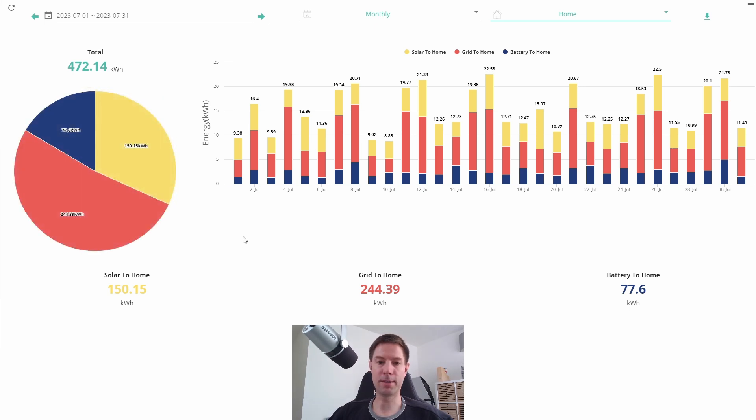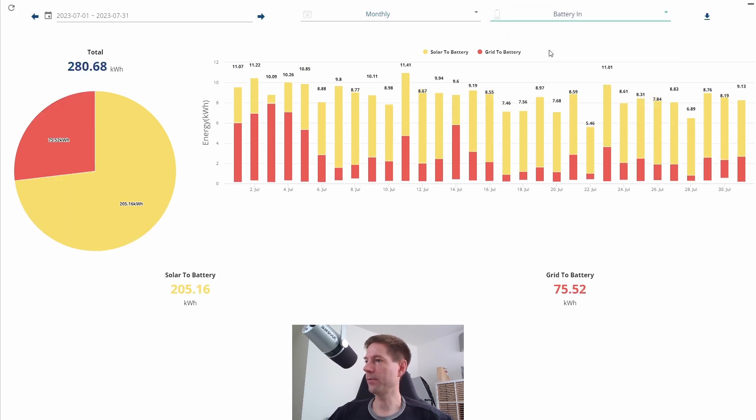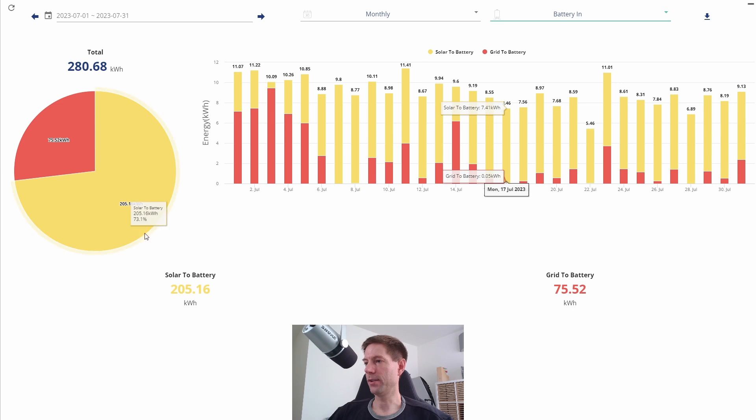The system has still got plenty of capacity and we're generating way more than we consume, which is great. Looking at the battery-in tab, you can see a very large fraction is solar-to-battery, as we saw before. The grid-to-battery — what we used to charge the batteries overnight — is significantly less than last month.